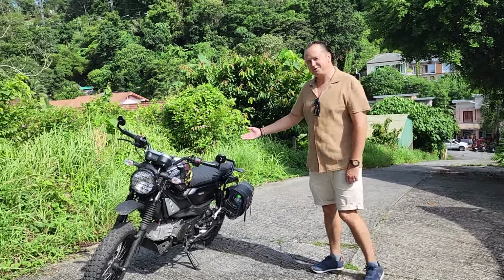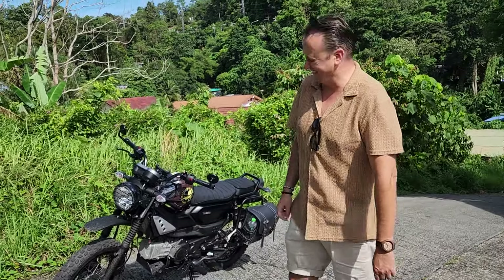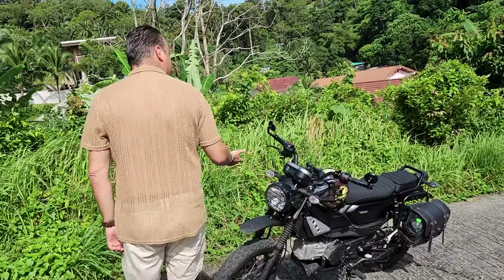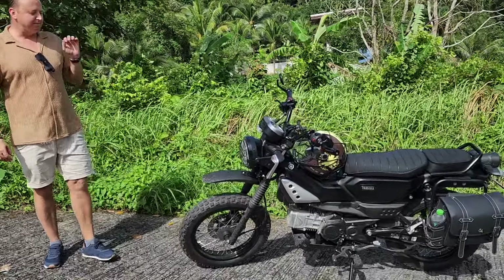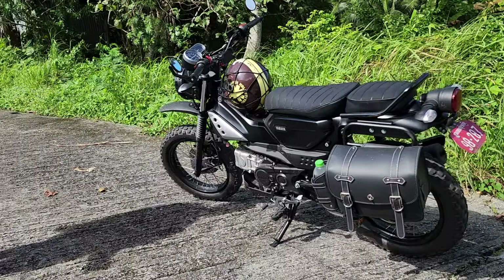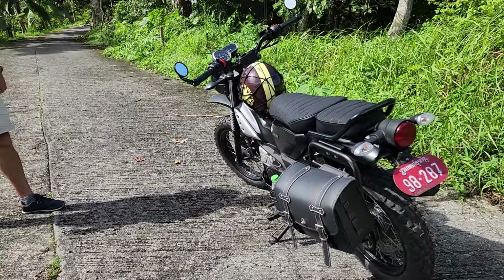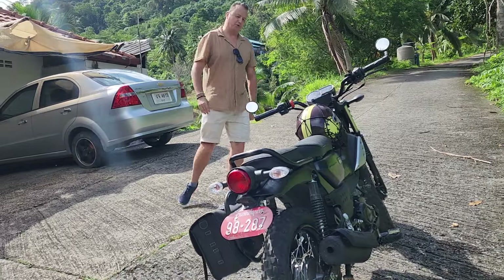Ladies and gentlemen, let me introduce you to the Yamaha PG-1 — new scrambler, mini motorbike, 110cc only. Looks like a mobilette, but a nice one, and can go enduro.